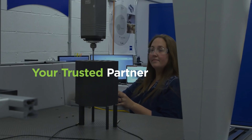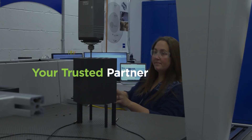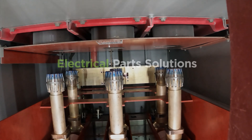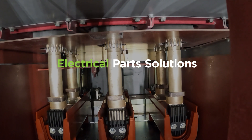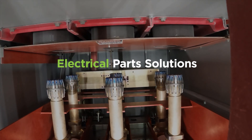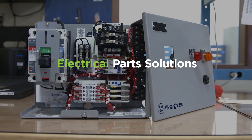Trusted around the world for replacements and system upgrades, we supply over 100,000 nuclear parts and products every year. Offering a full line of replacement safety and non-safety electrical components, we're skilled at repair and refurbishment, modernization, and creating new systems.